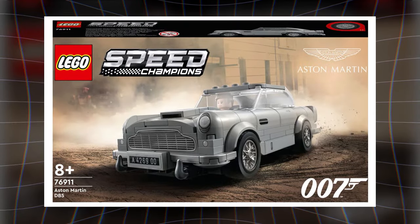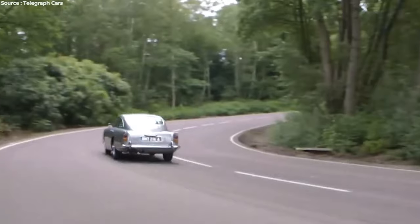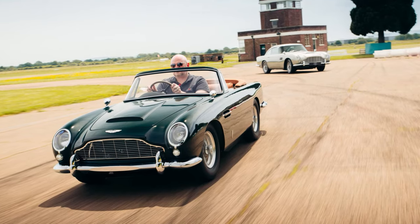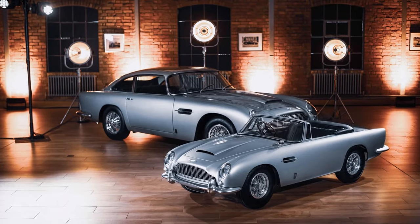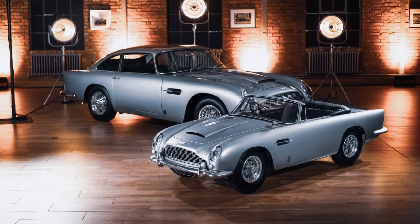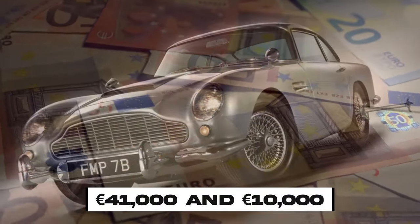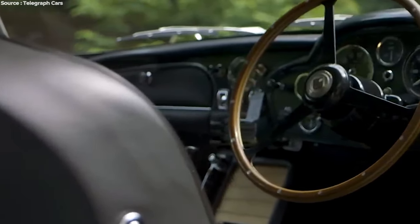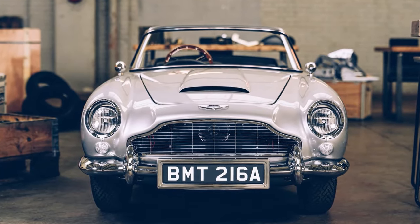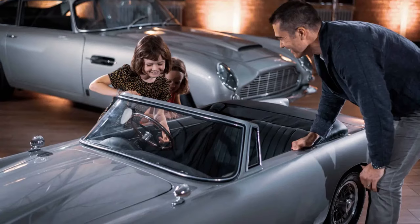In 2022, LEGO announced another DB5 set as part of their Speed Champions range, promising more excitement for enthusiasts. For those who want to experience the thrill of driving a DB5 on a smaller scale, the Little Car Company partnered with Aston Martin Lagonda to create two-thirds-scale electric-powered replicas of the DB5 Convertible, the DB5 Vantage, and the No Time to Die DB5. These meticulously crafted replicas, priced between 10,000 euros and 41,000 euros, offer enthusiasts a unique opportunity to own a piece of automotive history in a more accessible form. Built using 3D scans of the original, these replicas capture the essence of the iconic DB5 in a compact package.